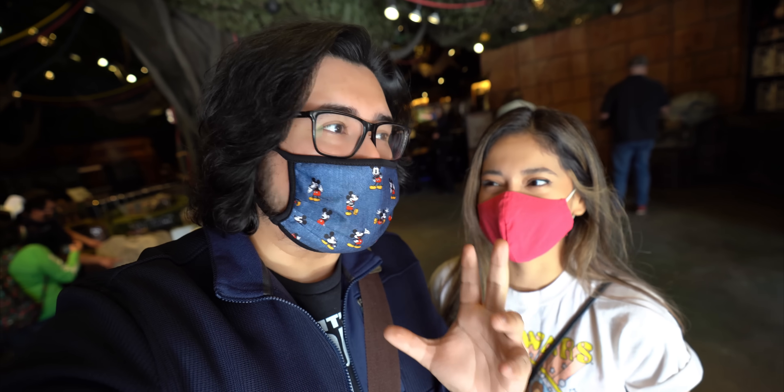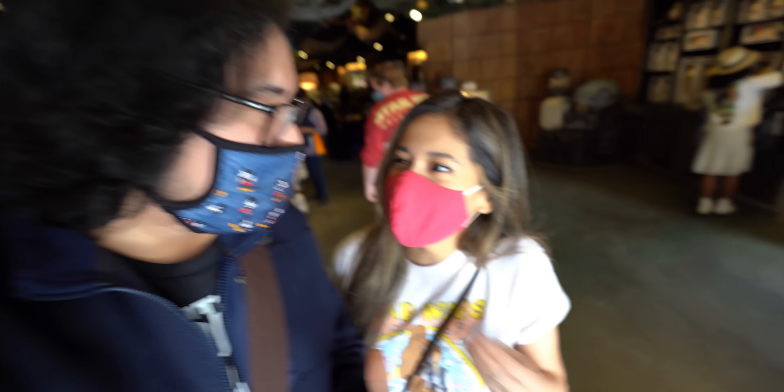So we're inside the Star Wars Trading Post, guys. This is really cool. They got some really awesome merch. It's kind of like you're at Galaxy's Edge, but you're at Downtown Disney, so you're getting that taste of Star Wars, that little feeling of Galaxy's Edge — Batuu — but you're at Downtown Disney. We're going to show you around and see what merch we find. Let's do this. Here we go, guys.